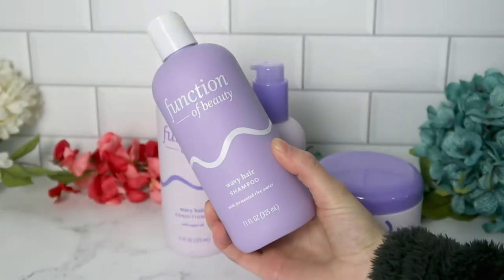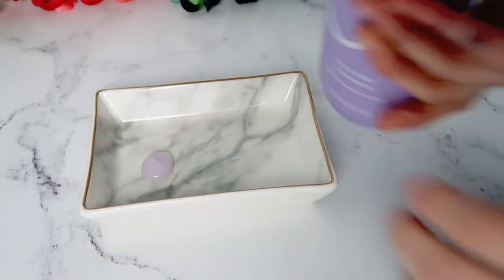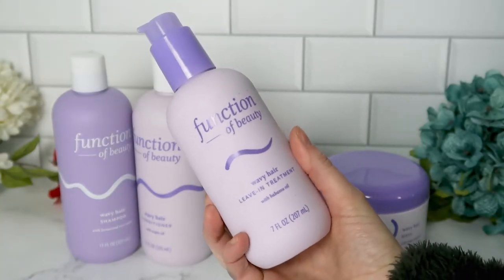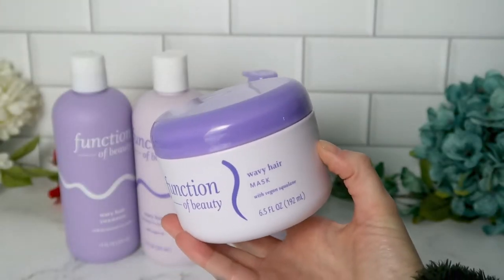After choosing your booster shots, you just pour them into the base and shake for 15 seconds — then it's ready to use. I have four of their bases to talk about today: their shampoo, conditioner, leave-in treatment, and hair mask.